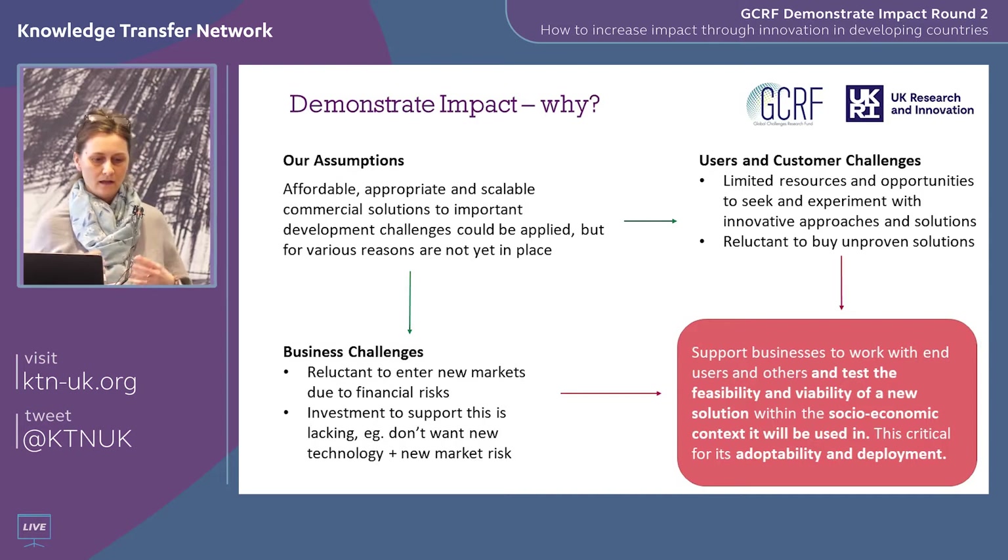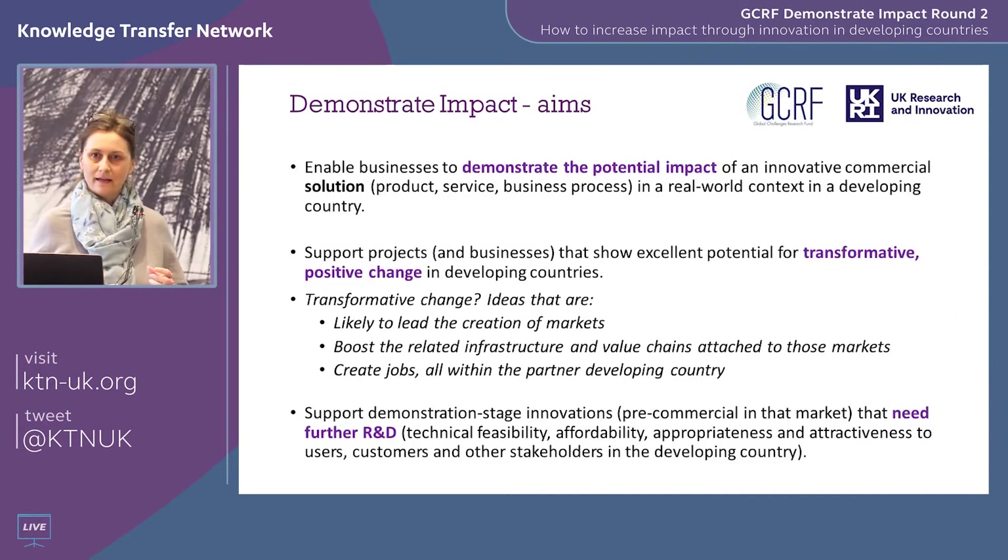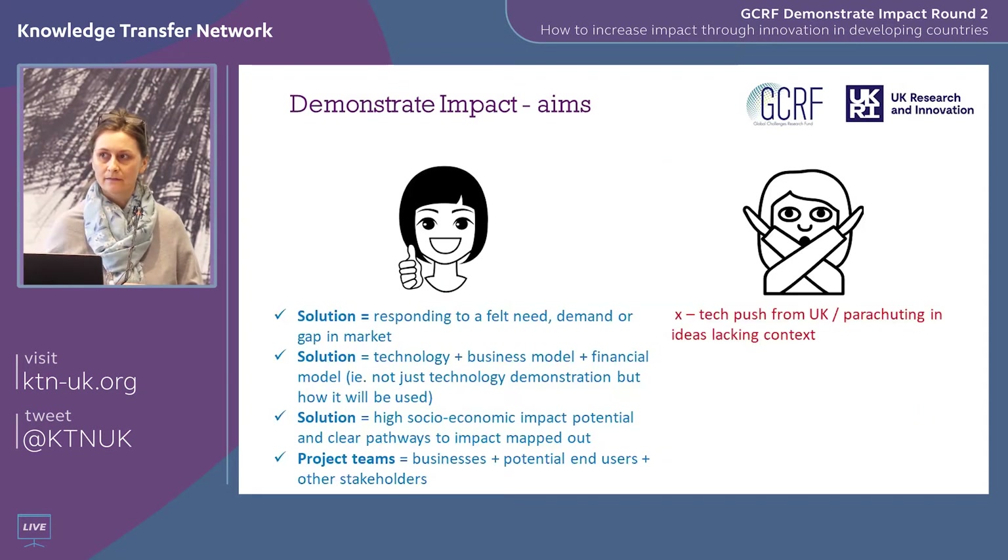We are enabling businesses to take the time to go out to a developing country, do a feasibility study, start prototyping their innovation, and really get their innovations to market quicker. We're looking to support innovations that have the potential for transformative change — innovations that could potentially create new markets, boost infrastructure, improve value chains, create jobs. We're looking for innovations that are demonstration ready, meaning they are almost ready for market with not a huge amount of technical development still needed, though not yet in the developing country market you want to focus on.